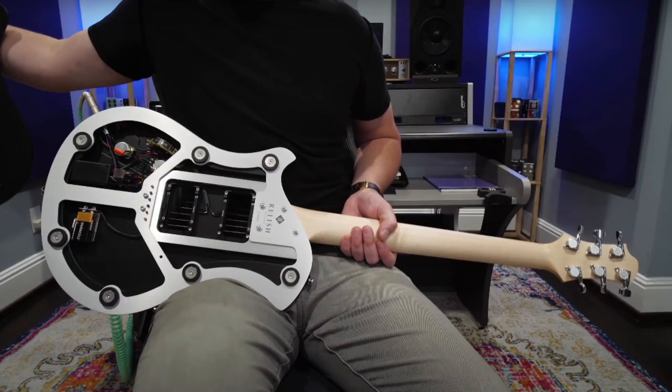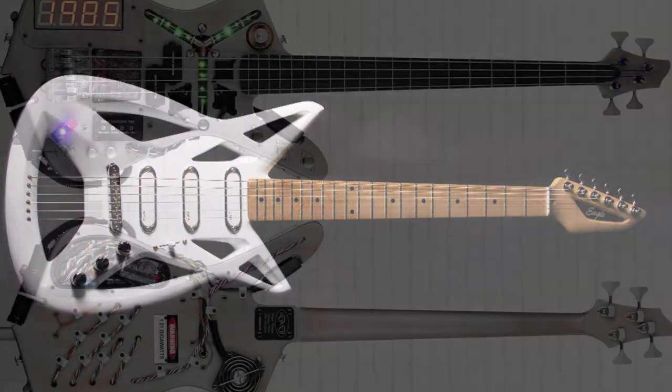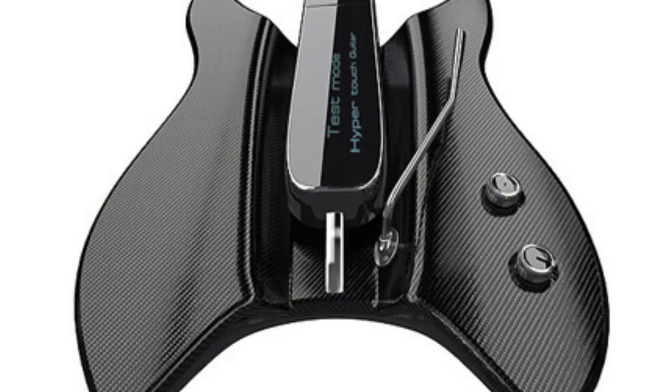The guitar shown here has a magnetic back which you can easily take off to replace pickups and strings. This is a revolutionary guitar because it is so easy to change the electrical parts inside of it. It means that you can have one guitar body and change the sound from a Les Paul to a Stratocaster.